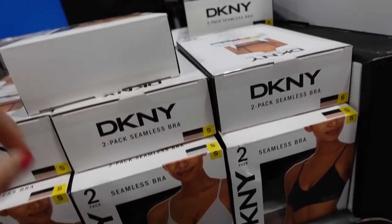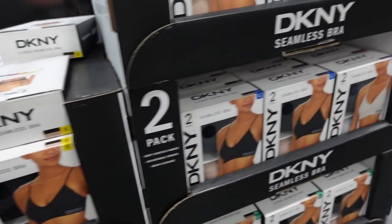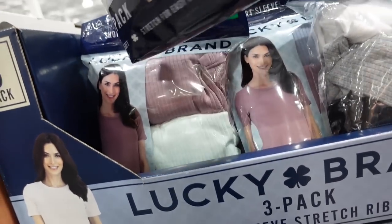New DKNY seamless bras — thin adjustable strap with a seamless band. Comes in black and beige, also black and gray. Two for $14.99.